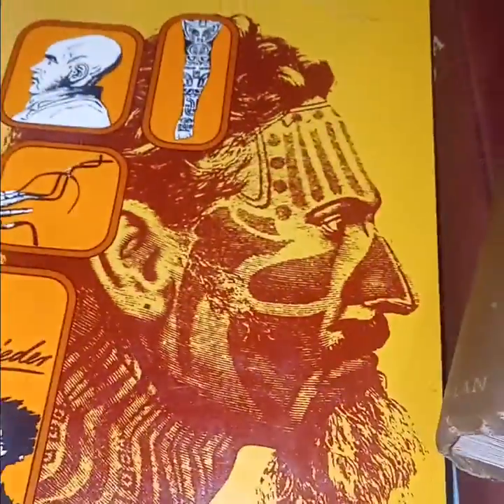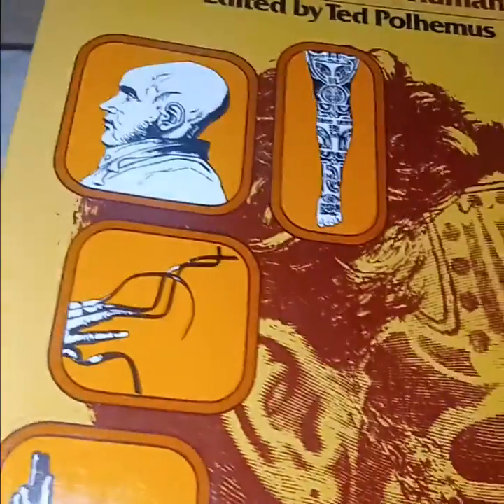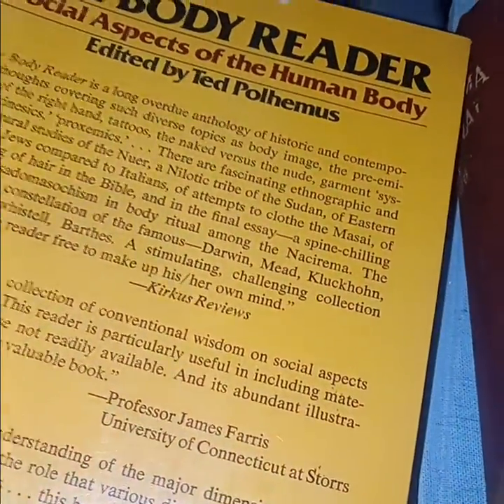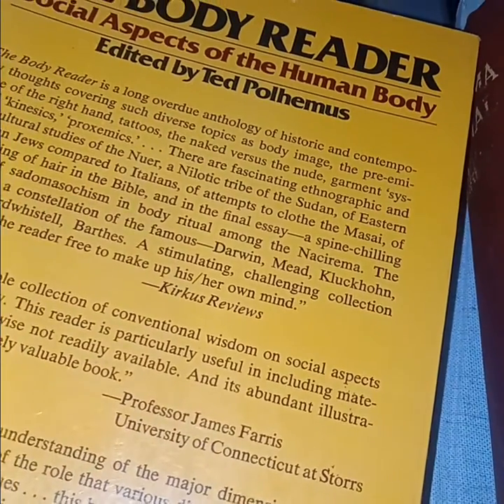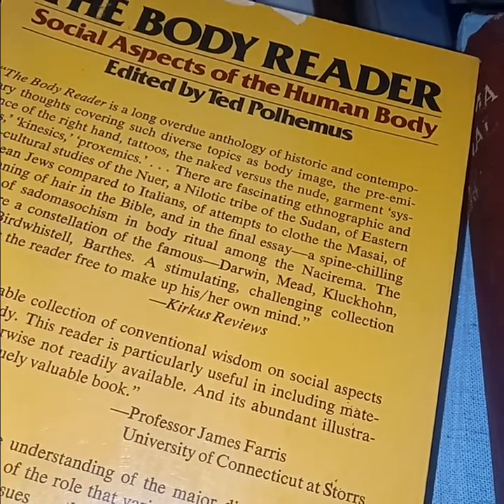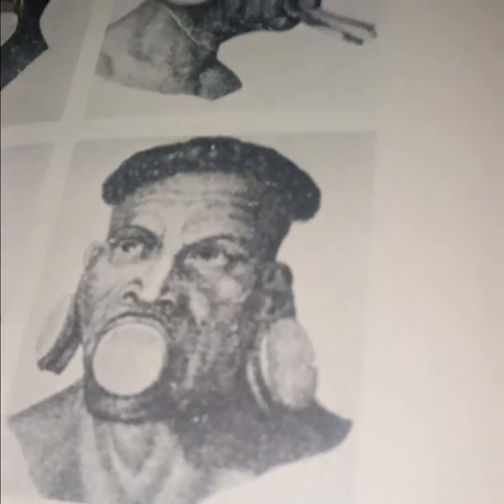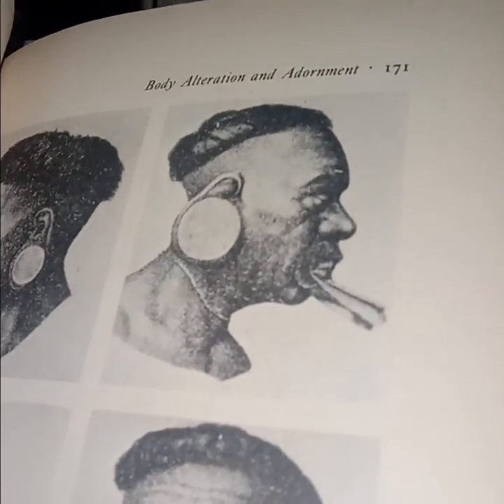'The Body Reader: Social Aspects of the Human Body' — not a particular fan of 40-inch fingernails, alien skulls, totems, or tattoos, but the book has some value. It covers body image, preeminence of the right hand, tattoos, the naked versus the nude, garment terms. I will never understand it — I understand it's a tribal thing, but then you've got white guys doing this like they're in some tribe.